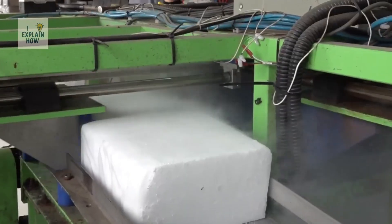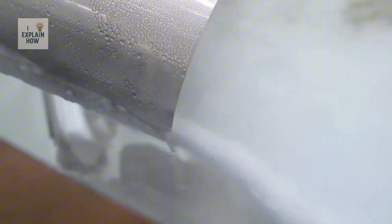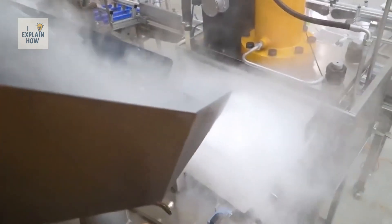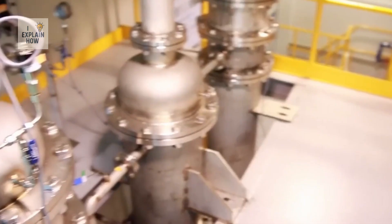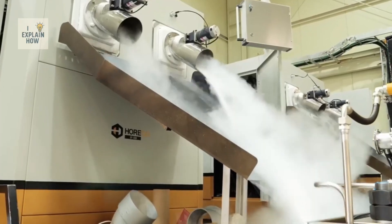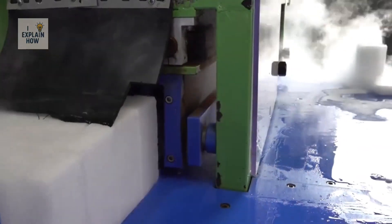To obtain solid blocks, the snow is transported to hydraulic presses that exert considerable pressure. Large quantities of CO2 snow are introduced into a rectangular mold, and a hydraulic piston applies pressure of up to 300 bar. Under this stress, the snow particles bond together and form a compact, strong block at a temperature of approximately minus 78.5 degrees Celsius. It is then ejected from the mold and cut to the desired dimensions according to customer requirements.